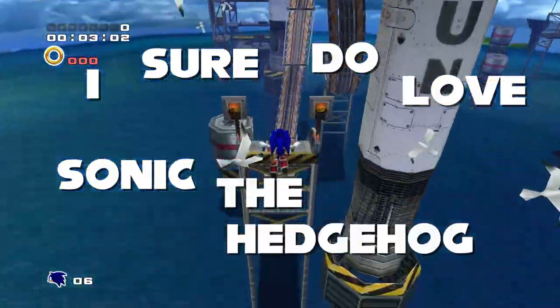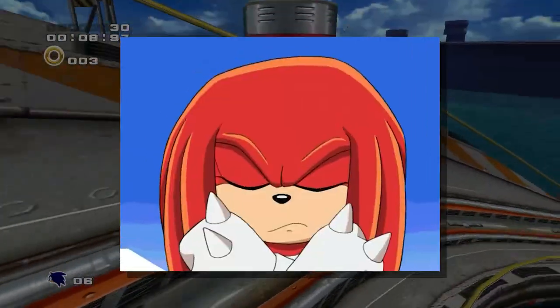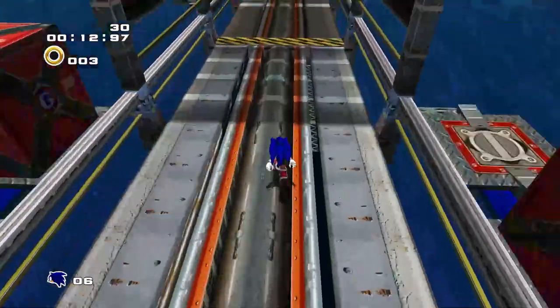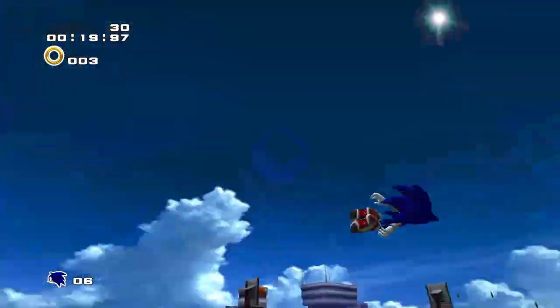I sure do love Sonic the Hedgehog. This guy was my entire childhood. I grew up playing each and every installment of the series, watching Sonic X every Saturday morning, and playing with Sonic toys. Some of my core formative memories include the guy, so I think it's safe to say that Sonic held an influential part in my upbringing.